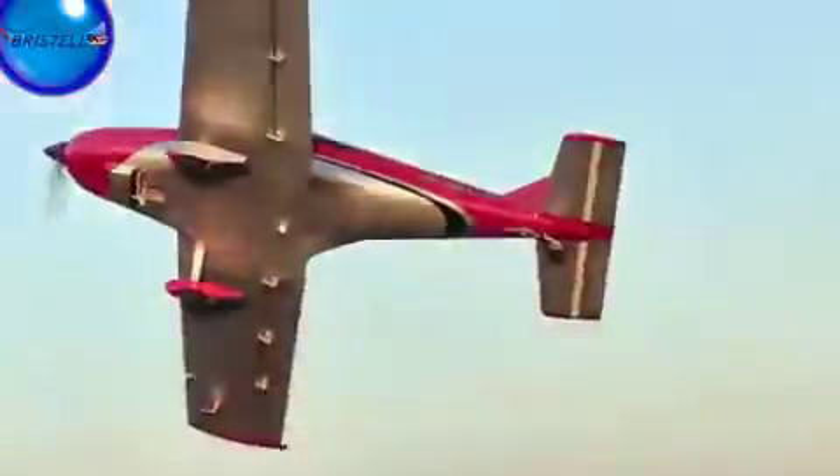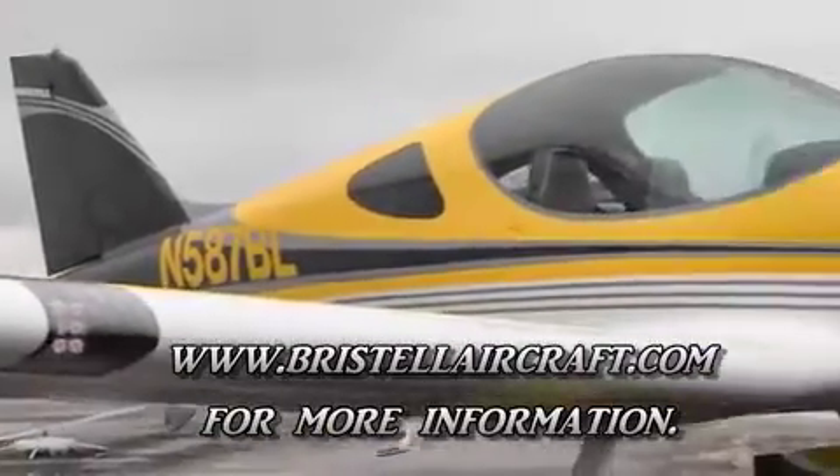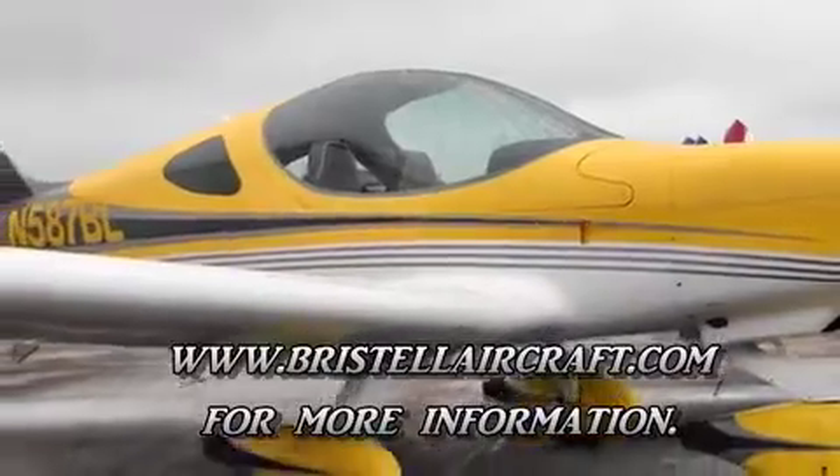LSAs are fun, but you've got to know how to fly them. Bristel shares are currently available in Islip, New York, Lancaster, PA, and the Villages, Florida.